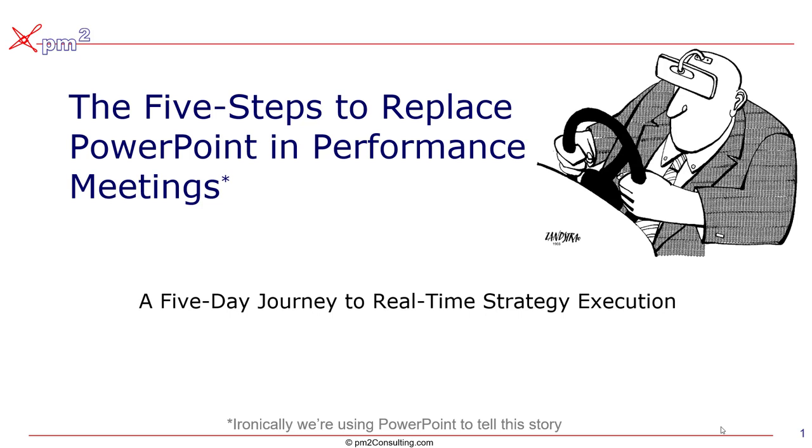Typically, our clients are able to complete this journey in about five days, and they end up with an ability to have a real-time strategy execution tool, or an RTS dashboard.